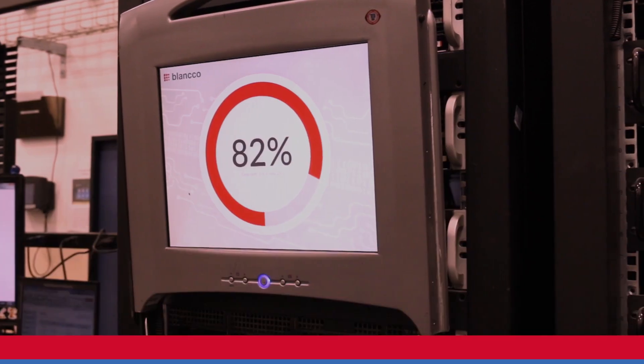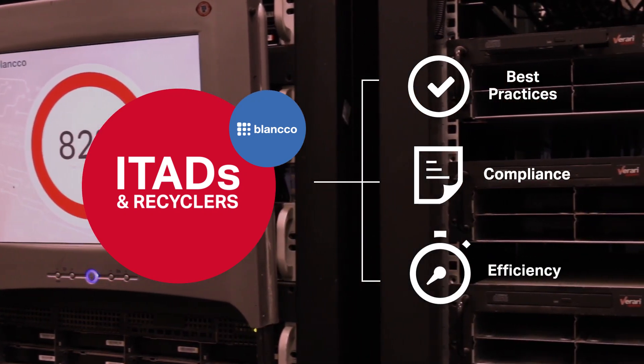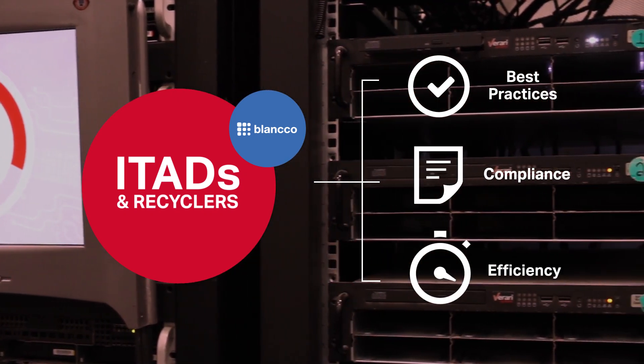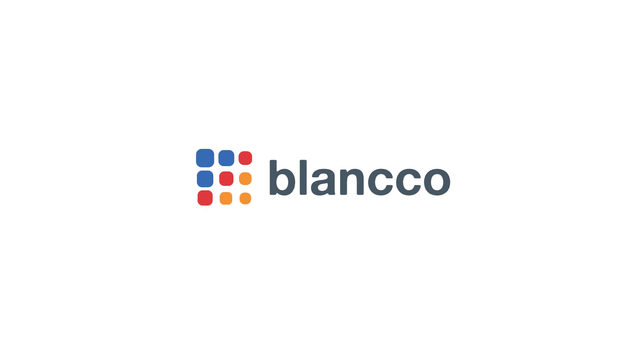Blanco works with ITADs to help them achieve best practices, meet compliance requirements and build processes that make their organizations more efficient. Contact us today to learn more about Blanco ITAD solutions or visit Blanco.com/ITAD.